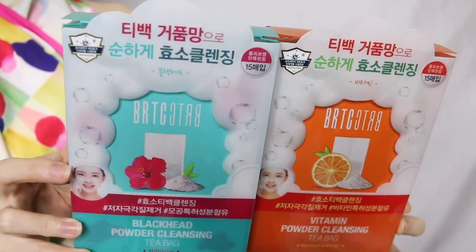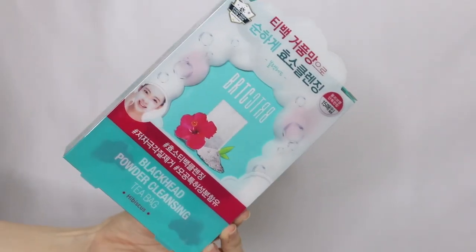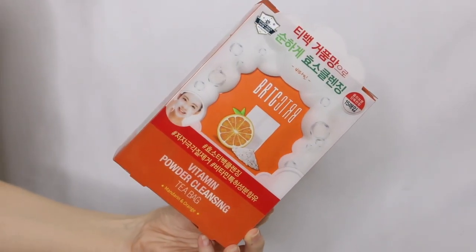Going back to this — the BRTC powder cleansing tea bags come in two variants. One is the blackhead one, the other one is the vitamin one. I've tried both of these already on a separate clip. It's easier to show you guys how different they are since they are a little bit on the weirder side.